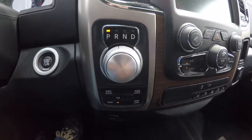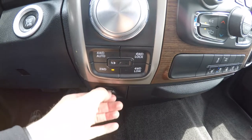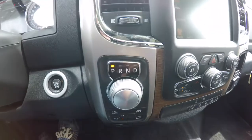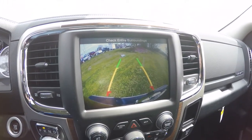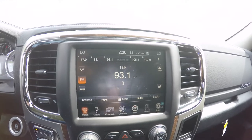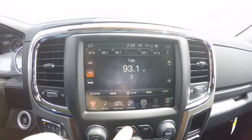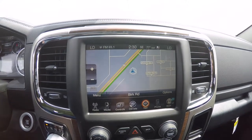The vehicle has a rotary shift knob with four-wheel drive controls underneath it, along with a 12-volt power point. Shifting the vehicle into reverse activates the backup camera with guidance lines.